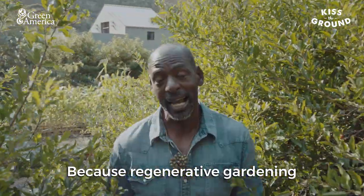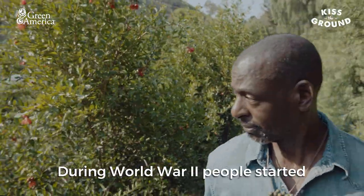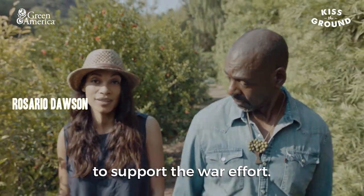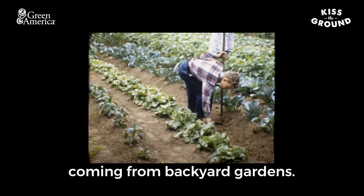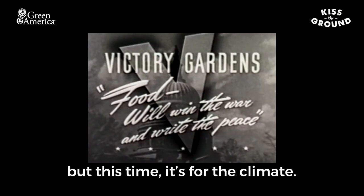Regenerative gardening actually helps reverse climate change by building soil — it's like magic. During World War II, people started planting home victory gardens to support the war effort. By 1944, nearly half of all fruits and veggies were coming from backyard gardens. We're bringing victory gardens back, but this time it's for the climate.